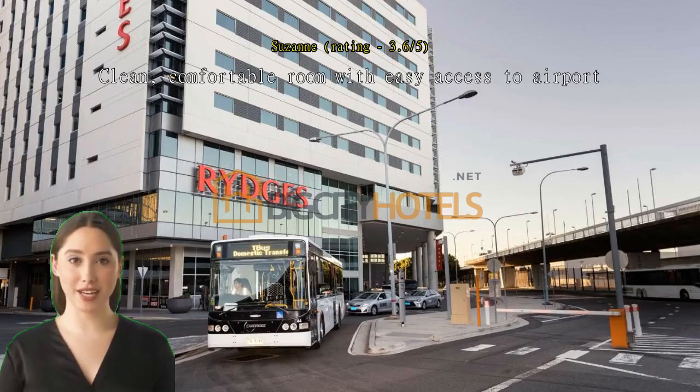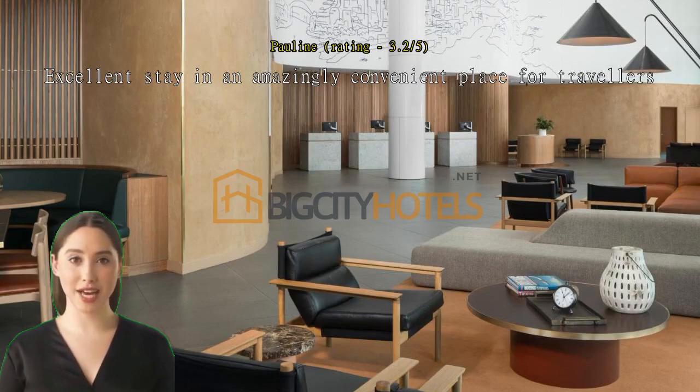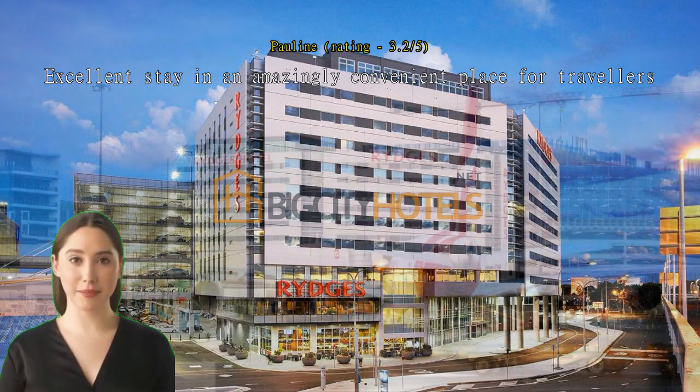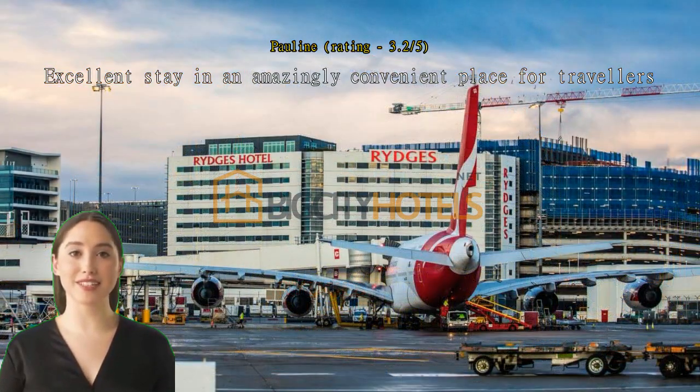Clean, comfortable room with easy access to airport. Great location for early flight. Excellent stay in an amazingly convenient place for travelers. I didn't have breakfast. We had drinks and snacks in the ground level bar and it was excellent. The staff were also amazing.